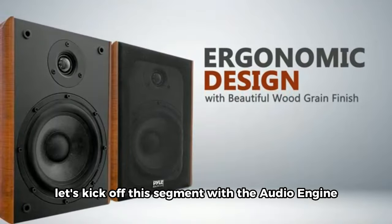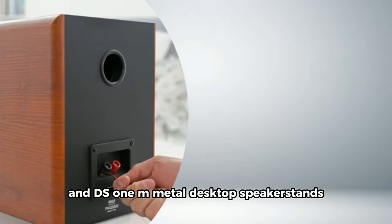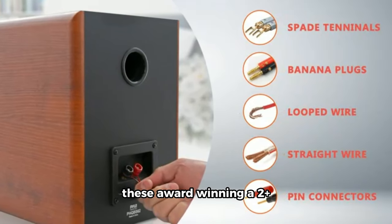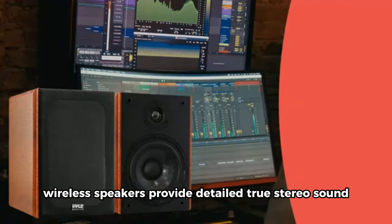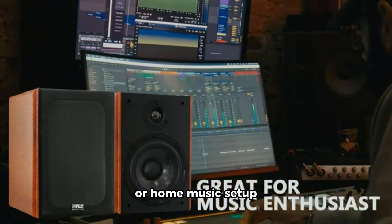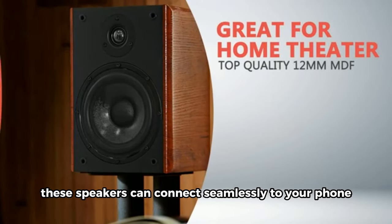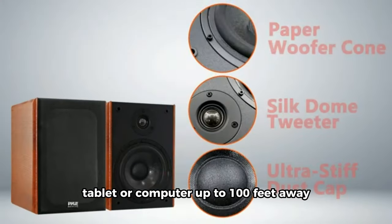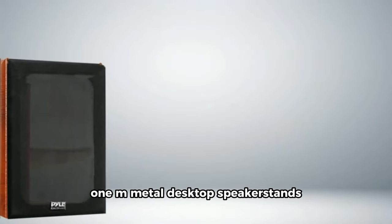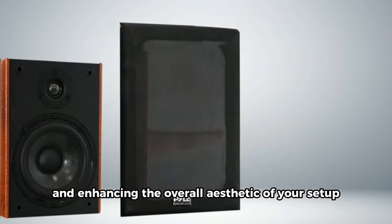Let's kick off this segment with the Audioengine A2+ Plus Powered Bluetooth Speakers and DS-1M Metal Desktop Speaker Stands Bundle in white. These award-winning A2+ wireless speakers provide detailed, true stereo sound, making them perfect for your desktop or home music setup. With extended-range Bluetooth, these speakers can connect seamlessly to your phone, tablet, or computer up to 100 feet away. Plus, the bundle includes the DS-1M Metal Desktop Speaker Stands, ensuring optimal placement and enhancing the overall aesthetic of your setup.